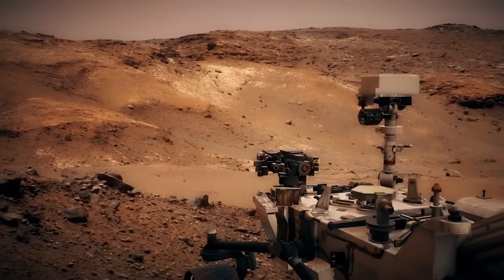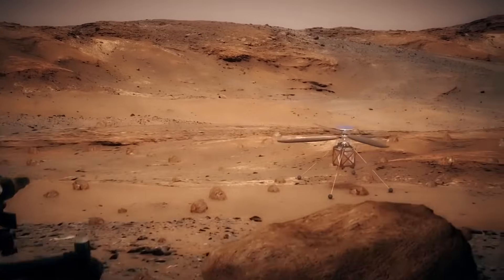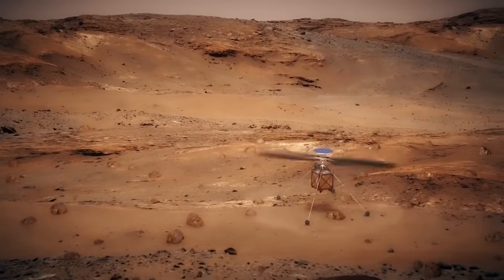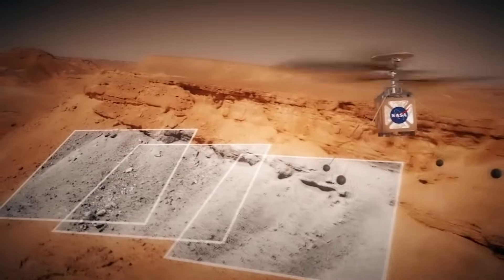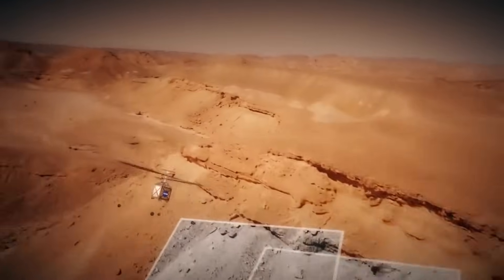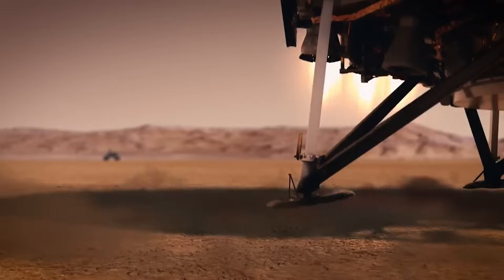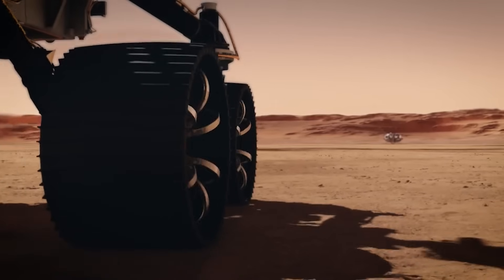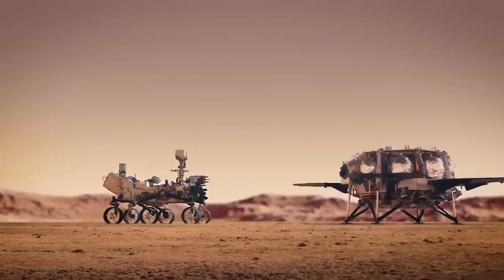A key objective for Perseverance's mission on Mars is astrobiology, including the search for signs of ancient microbial life. The rover will characterize the planet's geology and past climate, pave the way for human exploration of the Red Planet, and be the first mission to collect and cache Martian rock and regolith. Subsequent NASA missions, in cooperation with the European Space Agency, will send spacecraft to Mars to collect these sealed samples from the surface and return them to Earth for in-depth analysis.